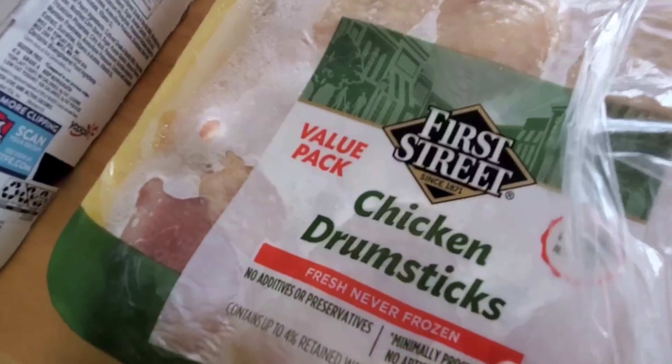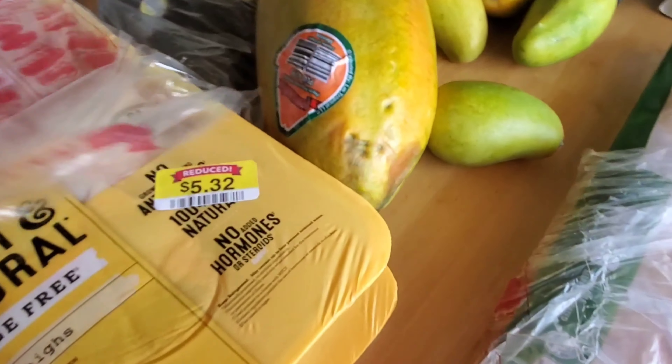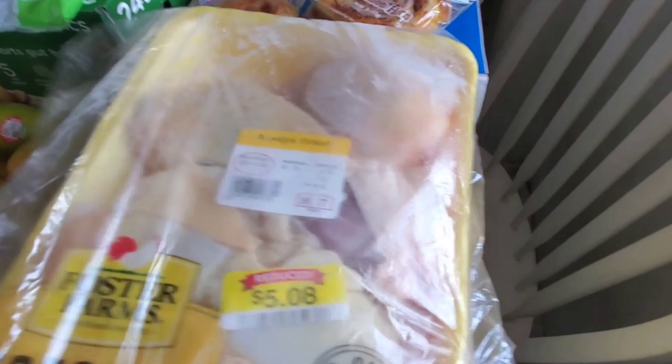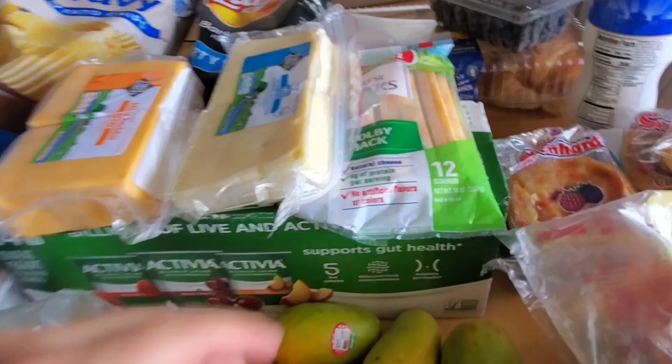I got 30 large eggs. And then I got ground beef right over here. And I got a cantaloupe.